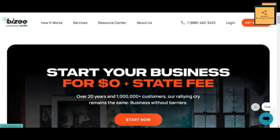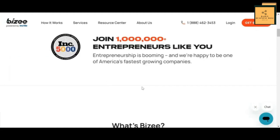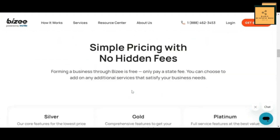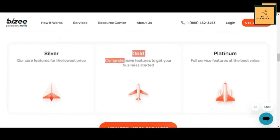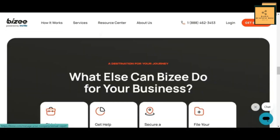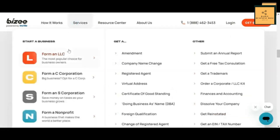Now I'm going to show you how to start an LLC using Bizi — you can also find a review of their service in the description below. They are one of the best entity formation platforms in the market that charges $0 for their service. After arriving on their website, you will see the list of all the services they provide under the start your business section.